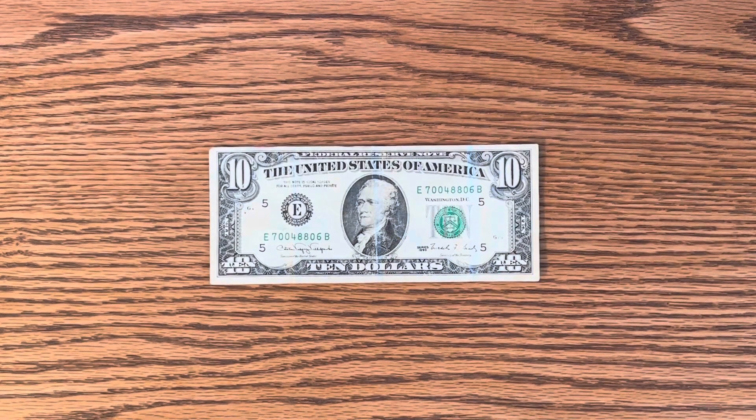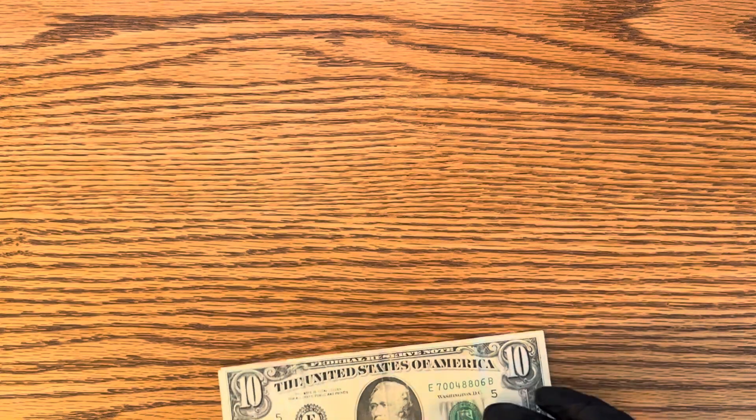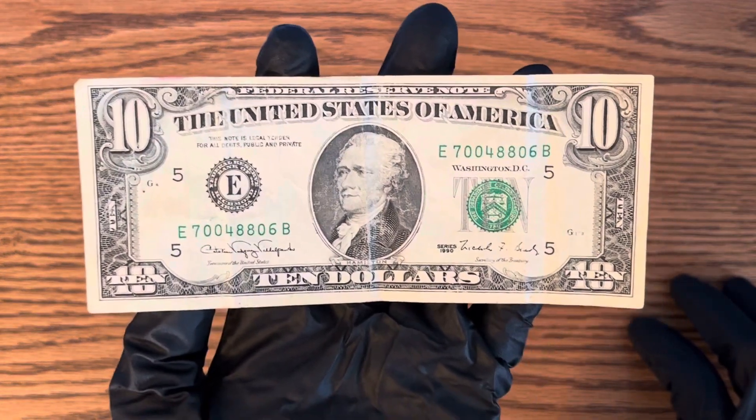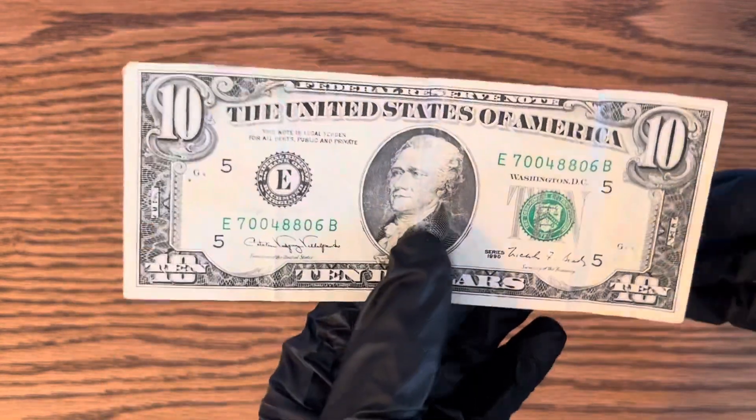Hello everybody watching, this is Money Collector 2022 and today we're going to be talking about this 1990 $10 bill. We're going to be talking about the value on one of these and talking about some of the cool features of this.